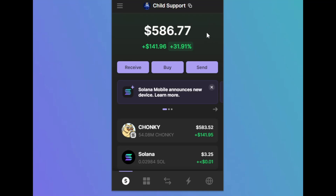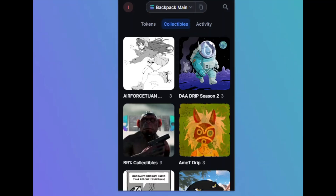Security, profitability, airdrop potential, ease of use. These are the four main reasons to have multiple wallets on Phantom and Backpack.